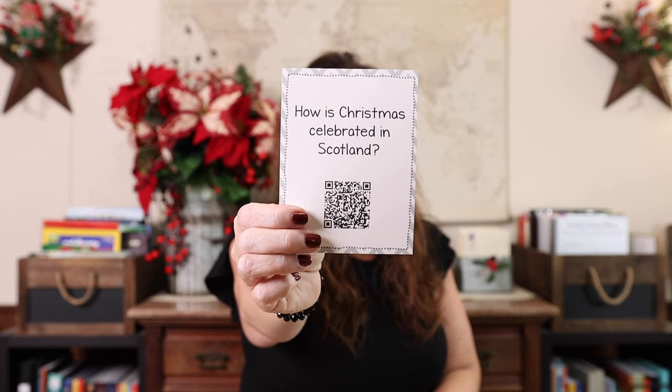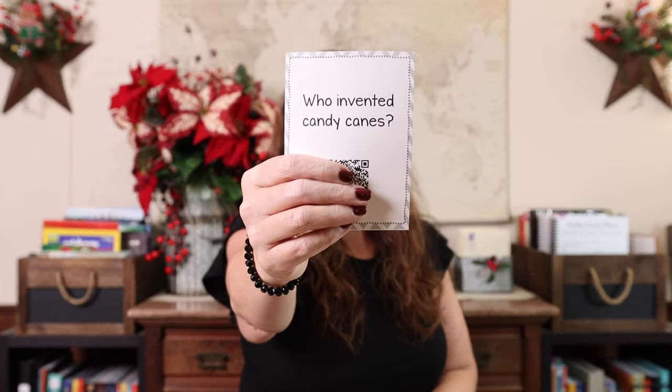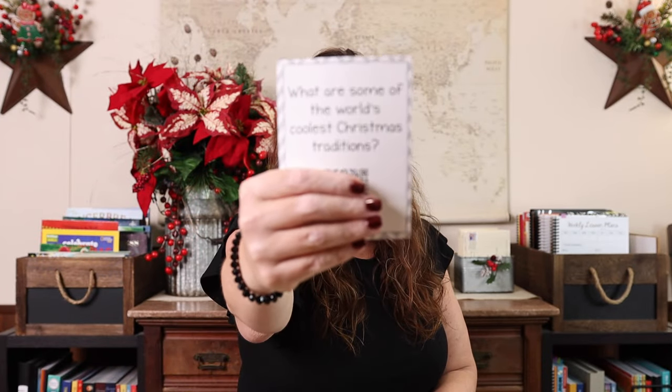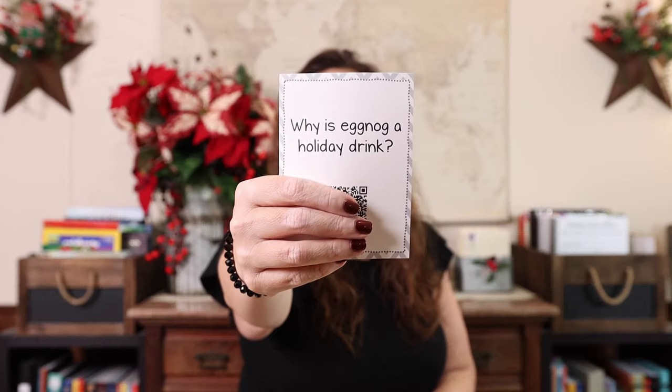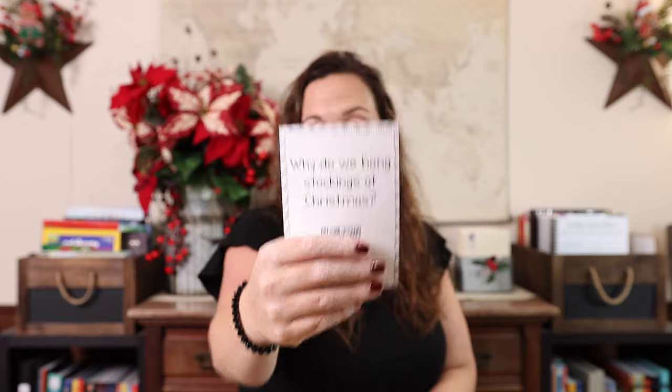Some of the questions included are: How is Christmas celebrated in Germany? How is Christmas celebrated in Scotland? I believe at least eight of the 20 questions are about how Christmas is celebrated around the world. We also have: Who invented ugly Christmas sweaters? Who invented candy canes? What are the world's coolest Christmas traditions? Why is eggnog a holiday drink? Why do we have Christmas trees? Why do we give gifts on Christmas? Why do we hang stockings at Christmas? That's just a sample of what's in the Celebrate Christmas deck.